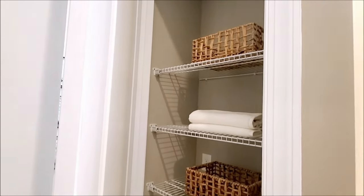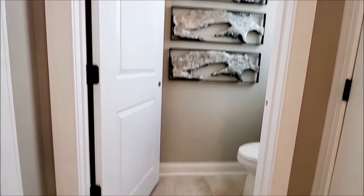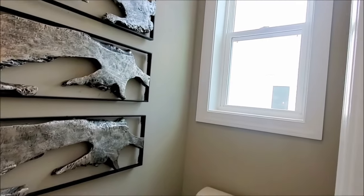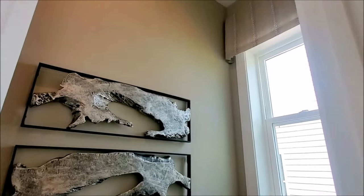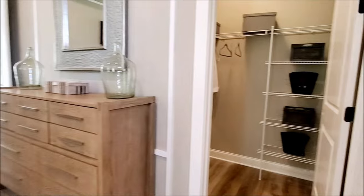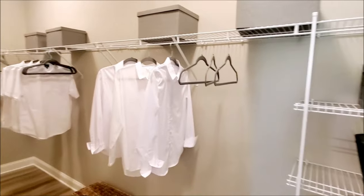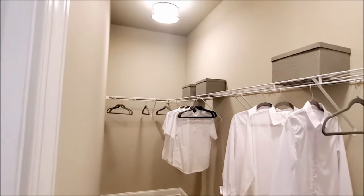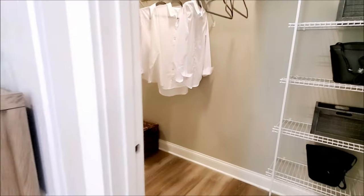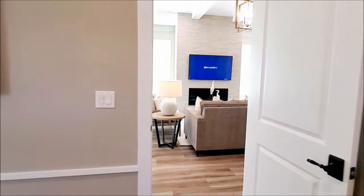The owner's bathroom has a transom window that provides natural lighting. There is also a window in the water closet. The size of the owner's closet is just right for people who want to downsize and organize their wardrobe.